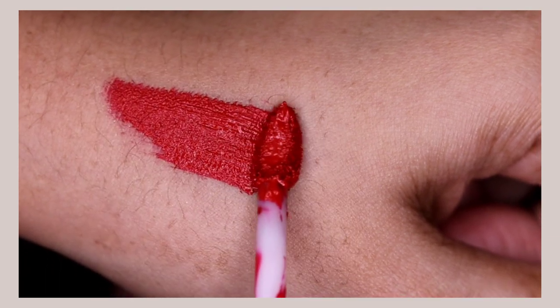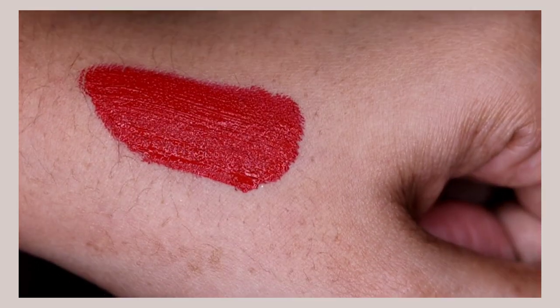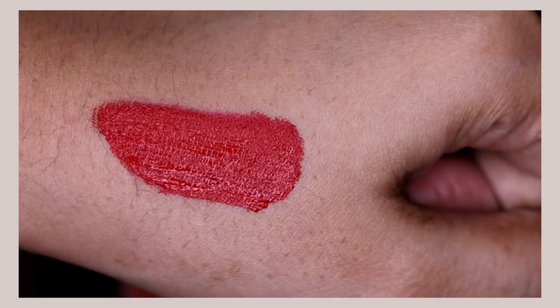Let's talk about the formula and pigmentation. The brand says it has one stroke opaque pigmentation, which I think it does have. It has a mousse-like texture and feel, doesn't make your lips feel dry or uncomfortable, has a matte formula, and doesn't suck out moisture from your lips throughout the day. These liquid lipsticks have a formula similar to NYX soft matte lip creams but are a little thicker in consistency. One important point: if you apply too much, it will crumble up from the inner part, so apply a very little amount and blend it — don't go overboard.